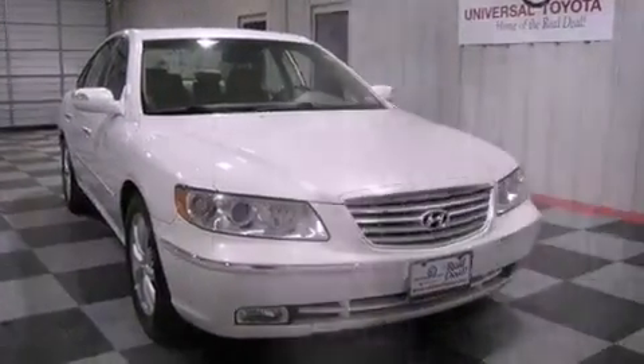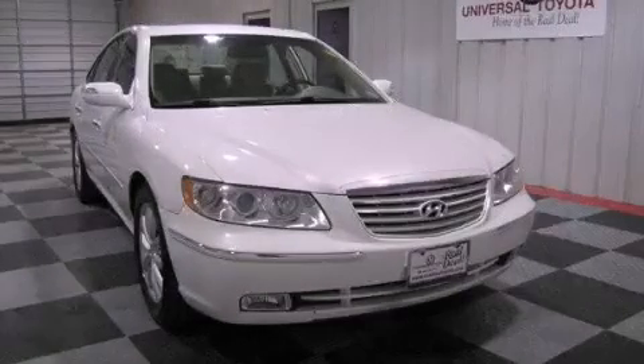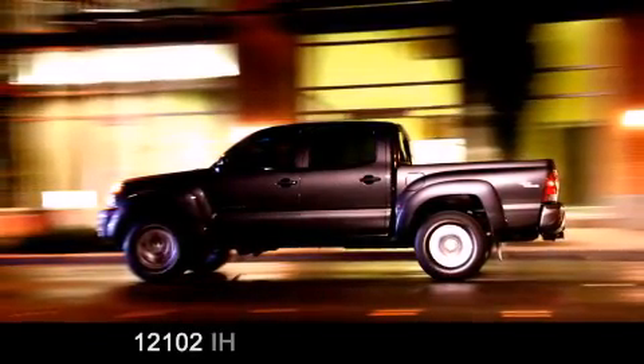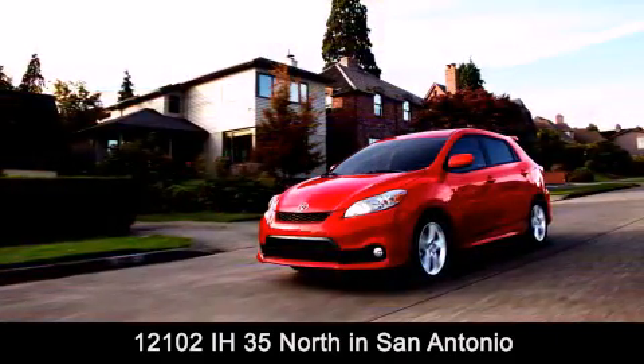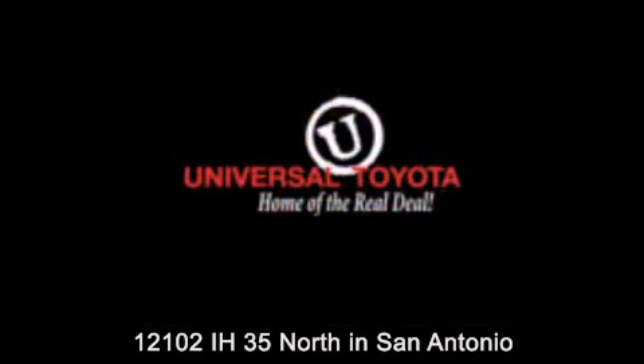We hope you found this video informative. Please contact us today. Universal Toyota is conveniently located at 12101 Interstate Highway 35 North in San Antonio. Contact us to find out about our specials or visit us at universaltoyota.com. Universal Toyota, home of the real deal.